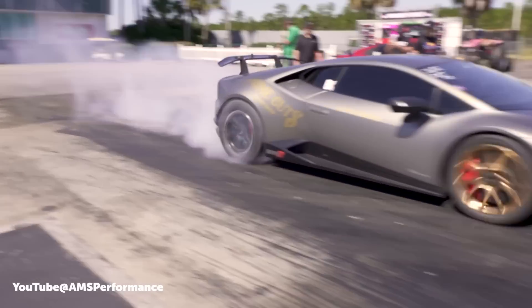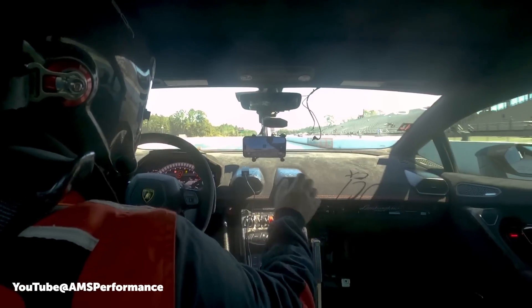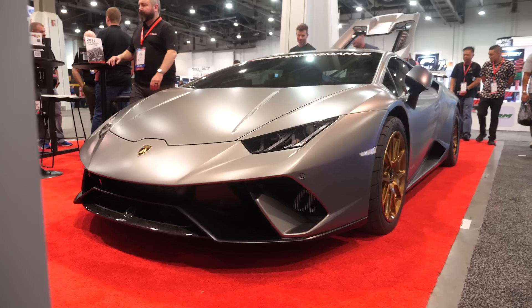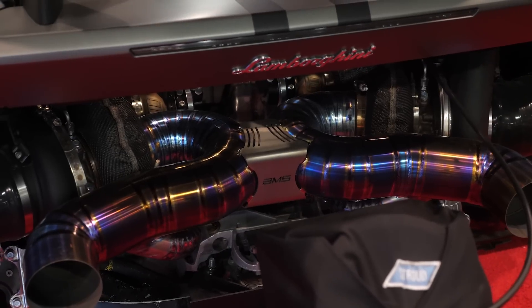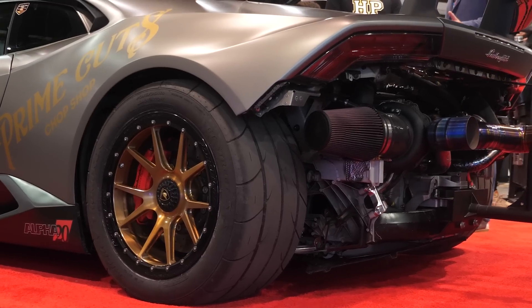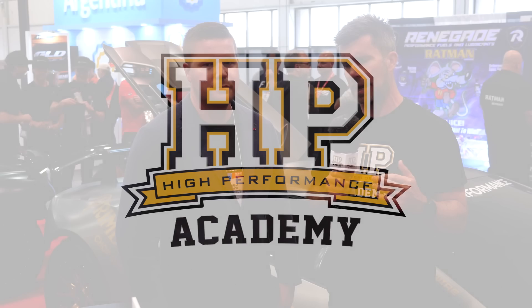In recent times we've seen the drag racing battles between the likes of the Lamborghini Huracan, Audi R8, and Nissan GTR really hot up. I'm here with Jordan who is the driver of the AMS Alpha Omega Huracan, which is currently the second fastest in the world, running into the 7.3s at 194 miles an hour.